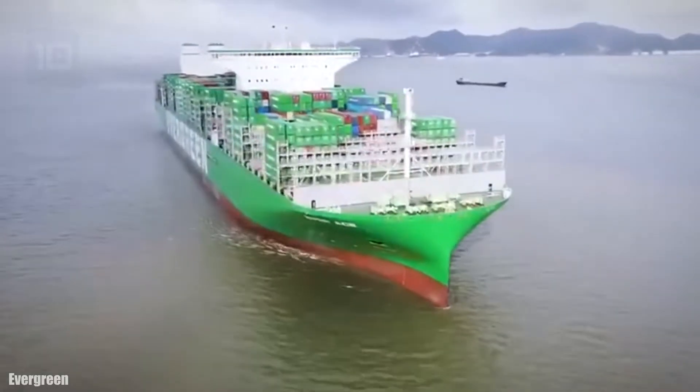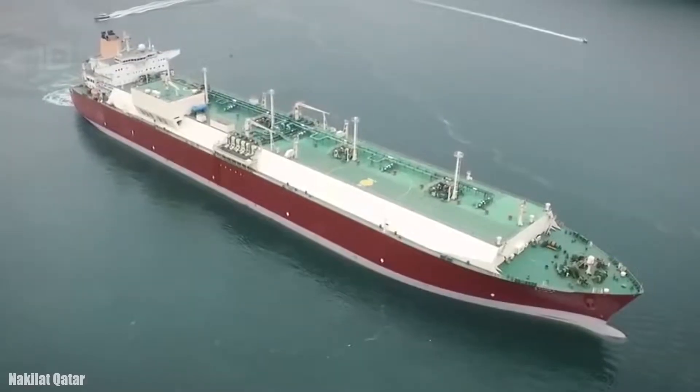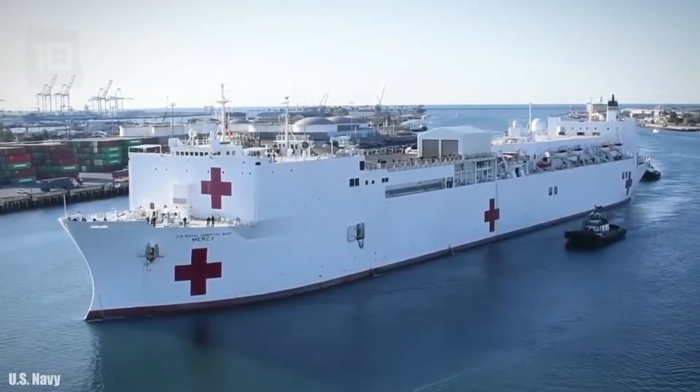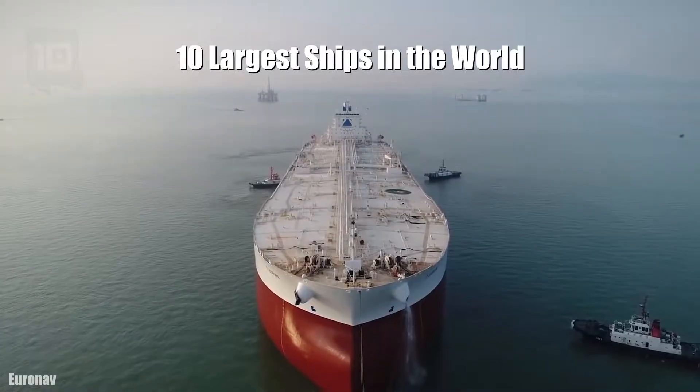Huge ships of 400 meters in length that navigate the most important maritime routes in the world, used for the transport of passengers, supply of raw materials, or humanitarian aid missions — these are the 10 largest ships in the world.